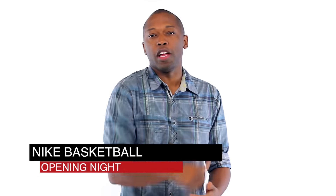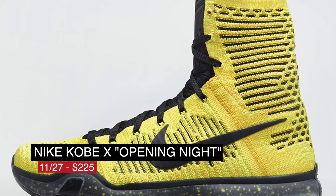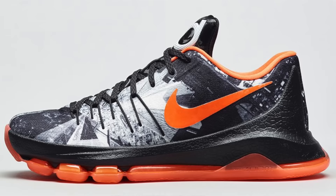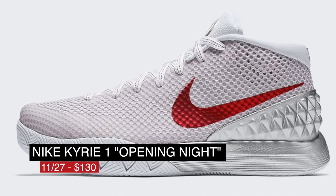Speaking of signatures, LeBron, Kobe, Kyrie, and KD will see their NBA opening night kicks hit retail as well. The LeBron 13 actually has some cork on it — those are going to cost you $225. The Toriela Kobe 10 with the black accents will cost you $225 as well. Rounding things out, the KD 8 with the graphic upper will cost you $180. Can't forget about the Kyrie 1 — that opening night version is going to cost you $130.